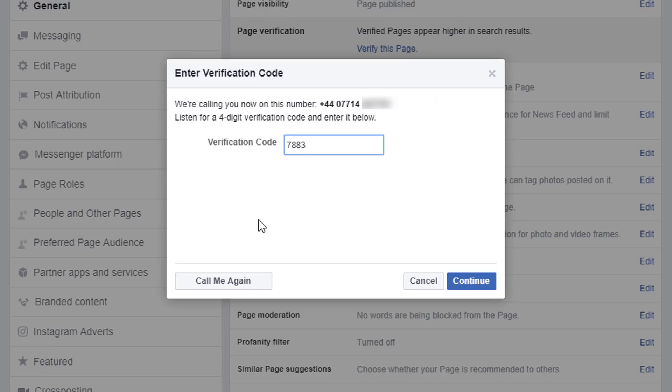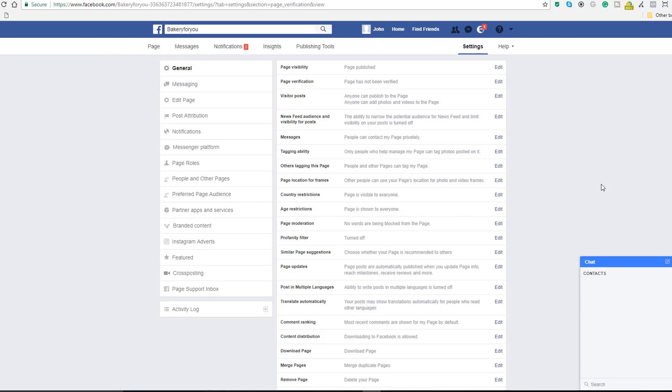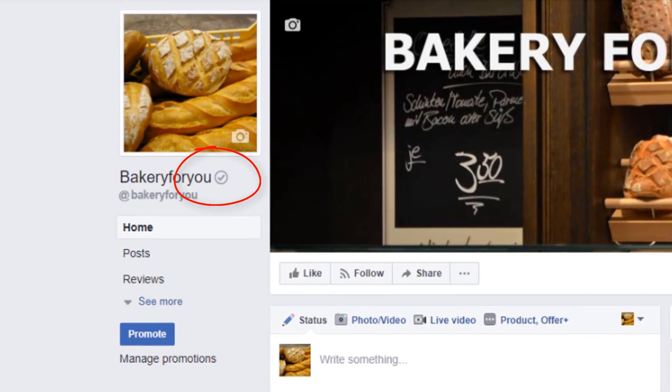The verification code is 7883. Let's continue. You should now see a message that confirms your page has been verified. Let's double-check — click OK, then click on Page. You should see now this little gray badge next to the name, meaning your page has been verified.